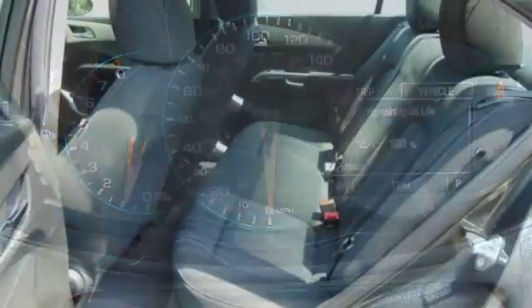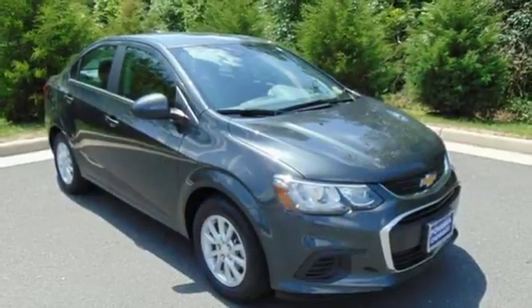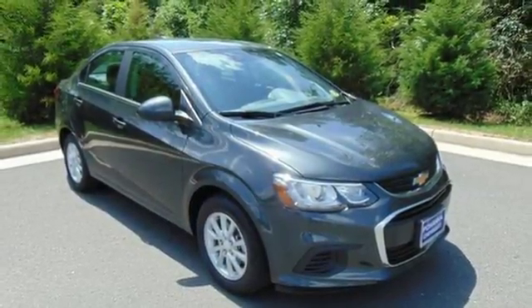Aluminum wheels, gas pressurized shocks, and Bluetooth wireless audio streaming. You need to drive it to believe it. See it for yourself today.